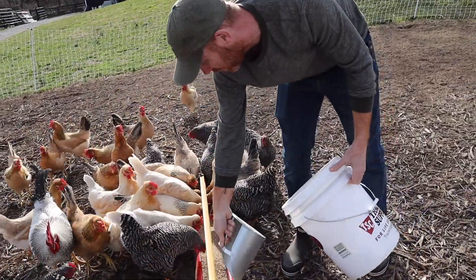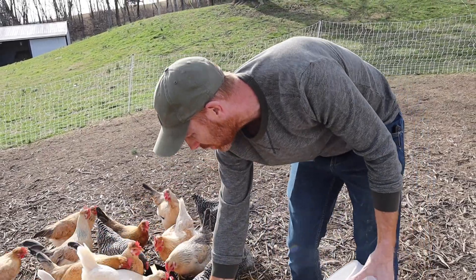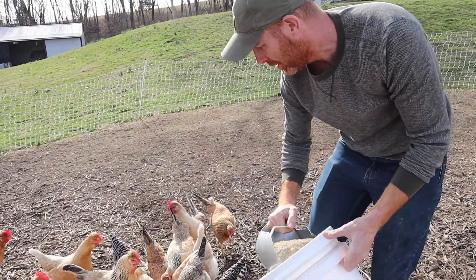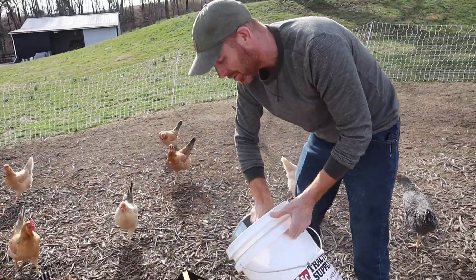What do we feed the chickens? This is a non-GMO locally grown grain mix from a farm about 40 minutes from here.